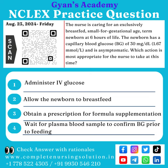Which action is most appropriate for the nurse to take at this time? Option 1: Administer IV glucose. Option 2: Allow the newborn to breastfeed.